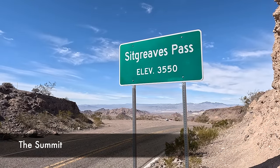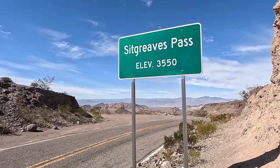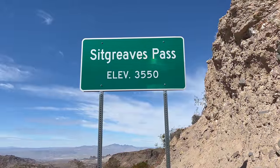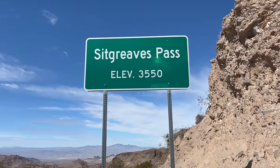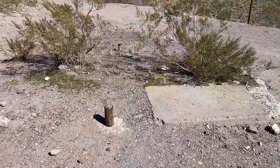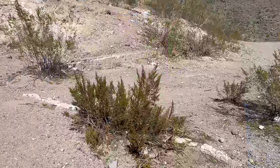We've made it to the summit of Sitgreaves Pass, elevation 3,550 feet. Because of the way the road is cut, the view from here isn't the best, but there's actually a great viewpoint about a quarter mile to the west that we'll stop at in just a minute. A long time ago there used to be a service station here at the summit, but it's long gone — you can still see a few remnants of it though.